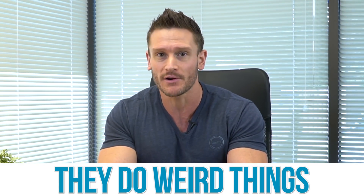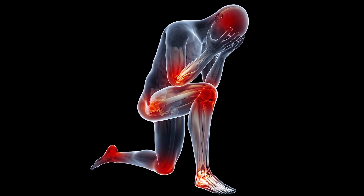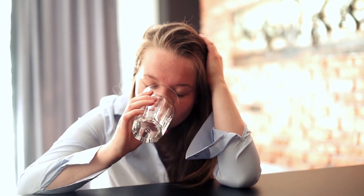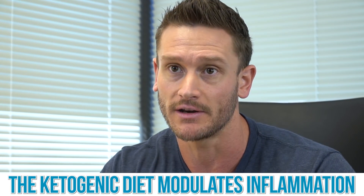Viruses are weird. They do weird things. They invade the cell and cause the cell to do weird things, and that's why they're a problem. They trigger so much inflammation that we end up having a negative effect from the inflammation more so than from the virus itself. The ketogenic diet has been shown to modulate inflammation, so when you look at it embryonically, it looks like the ketogenic diet would be great to help combat a virus.